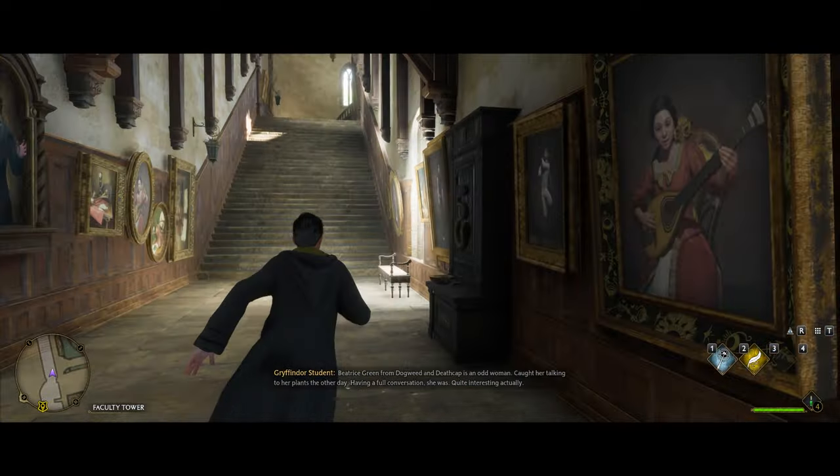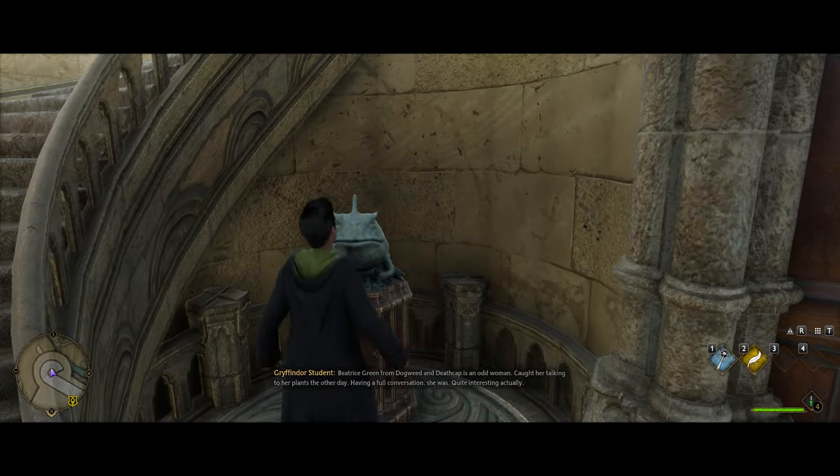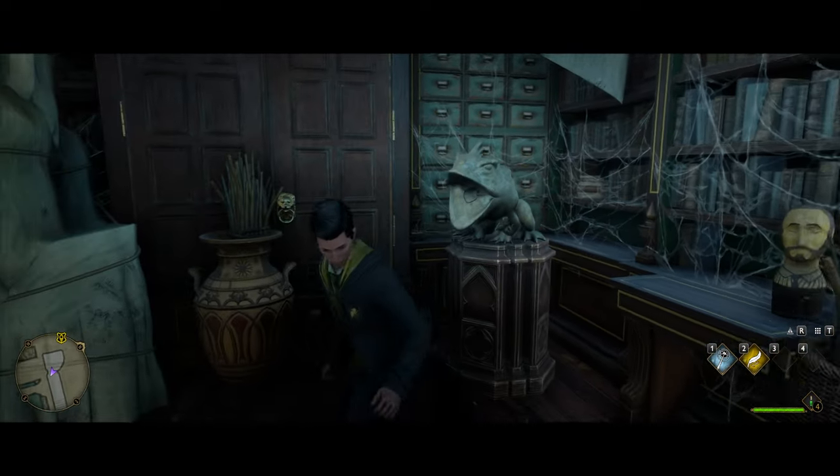In the faculty tower, head up the stairs and you'll see a frog statue. Jump into the frog statue and it will put you in a little secret room where the first wand crate will be right there.